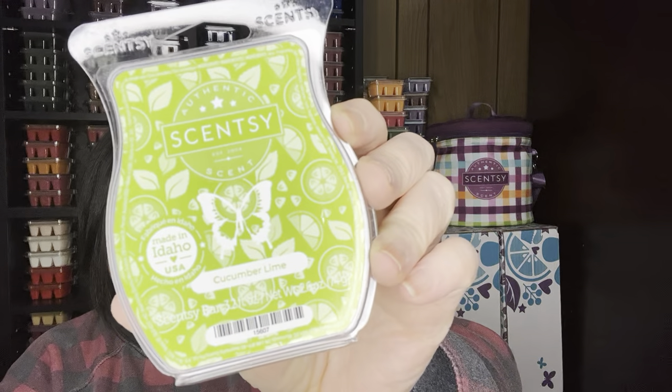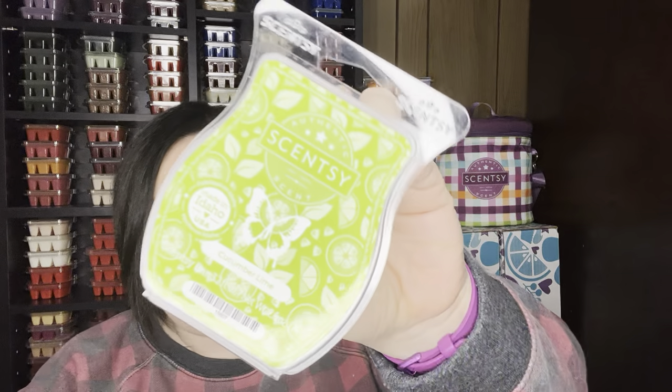Cucumber Lime — this scent is fresh cucumbers and fresh lime. No sugar in this — it's going to be straight-up cucumber, straight-up lime. So fresh and it's a powerhouse. Love that scent.